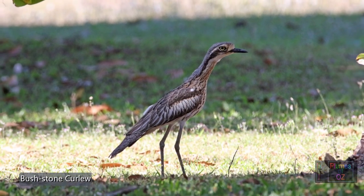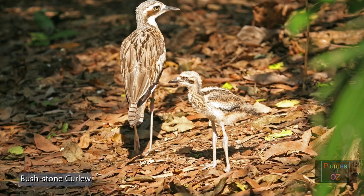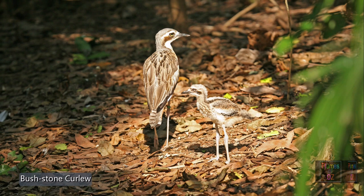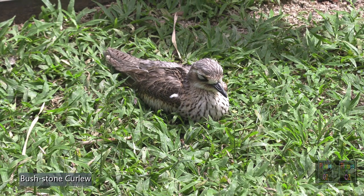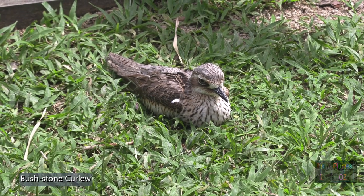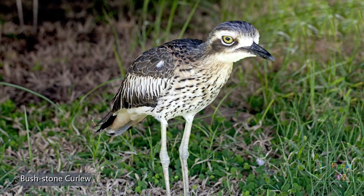Bush stone curlews have long legs. Their common posture is standing, as you can see here with the young. But other times they will crouch on their legs, flexing them under the body as they roost. In their fight and flight response they are different — they rarely fly when disturbed. More usually they go into a statuesque standing position, or play dead lying on the ground.